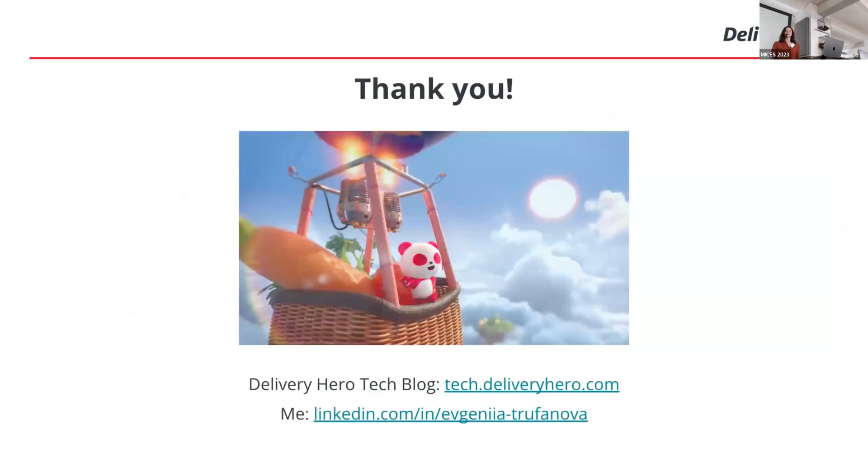Thank you. Do we have any questions? — Thank you for your talk. My question is: how are you making sure that new restaurants are not taking over all the first few spots? — At the moment we're not explicitly enforcing that, and it's unlikely in our case because we have quite a small ratio of new restaurants. But in general, you could employ additional logic like promoting new restaurants but not putting them in the first position.